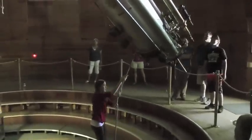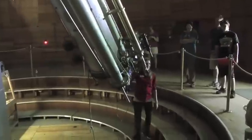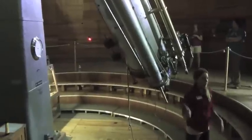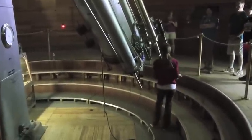Another problem they had at that time: if you guys can see all these red lights around here — we use these during the evening when you come to view because they don't ruin your night vision. They let you still see where you're going.